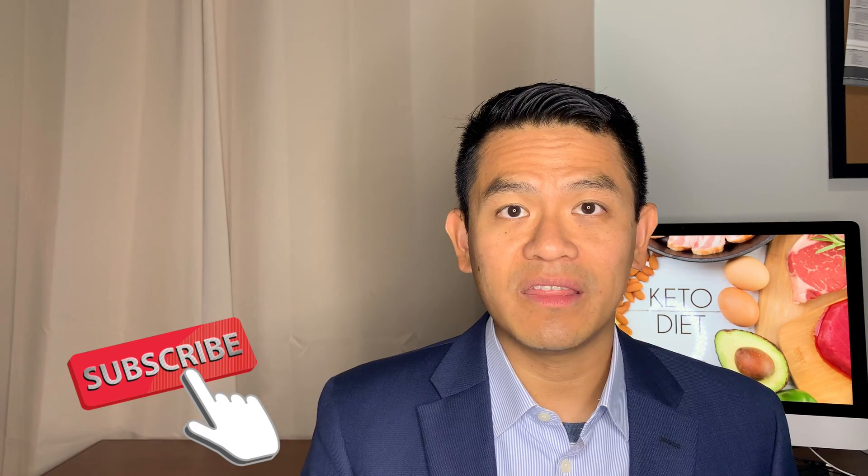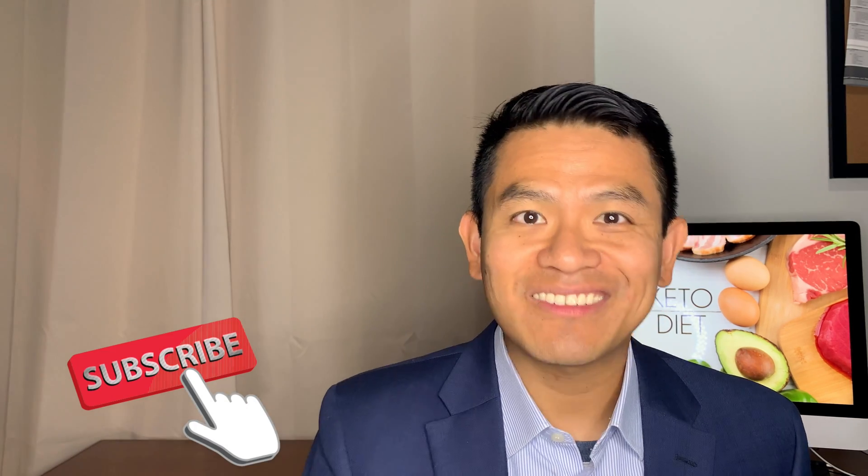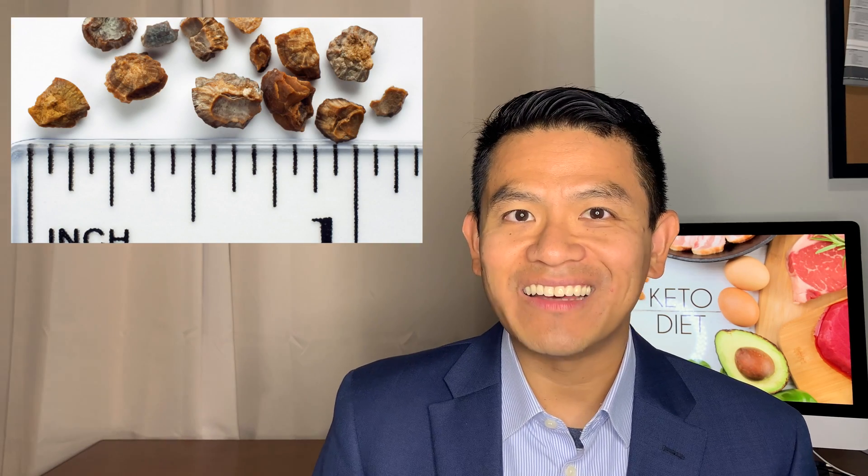If you're thinking about starting on the keto diet, you have to watch my video first. Hi, I'm Dr. Chan, I'm a board-certified urologist. Today I'm going to share with you how the keto diet can cause kidney stones, and also three things that you can do to prevent this from happening.